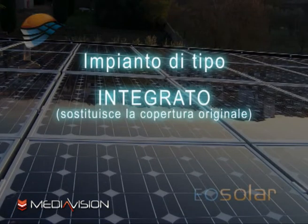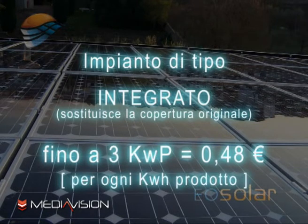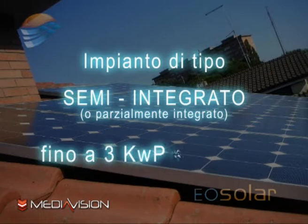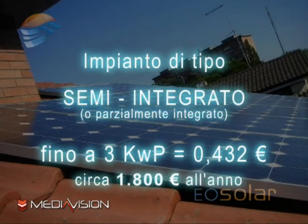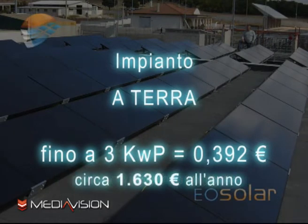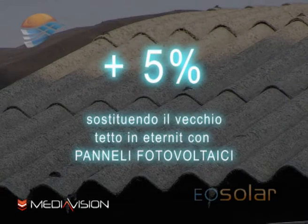Sono previsti tre livelli di incentivo. Se l'impianto si integra sul tetto sostituendo la copertura originale, lo Stato riconosce 48 centesimi di euro per ogni kWh prodotto, circa 2.000 euro l'anno, per un impianto fino a 3 kW di picco. Se invece è appoggiato sul tetto in maniera complanare, definito parzialmente integrato, lo Stato riconosce circa 43,2 centesimi di euro per ogni kWh prodotto, circa 1.800 euro l'anno. È prevista una maggiorazione del 5% sull'incentivo qualora si abbia un vecchio tetto in eternit da smaltire e lo si sostituisca con un impianto fotovoltaico.